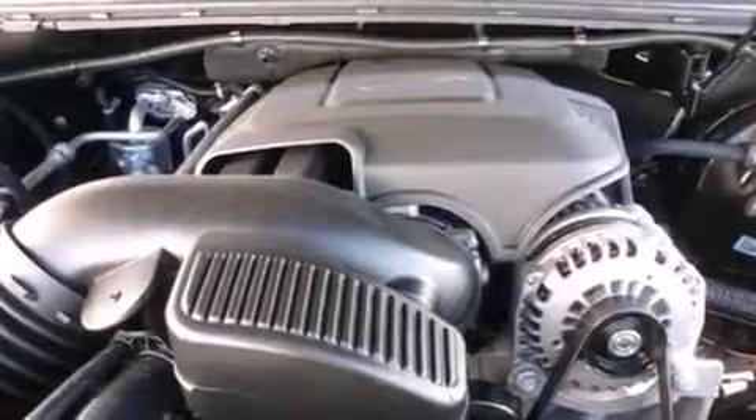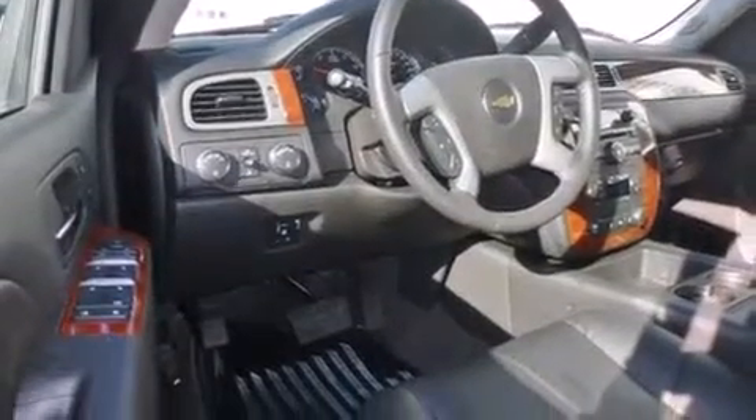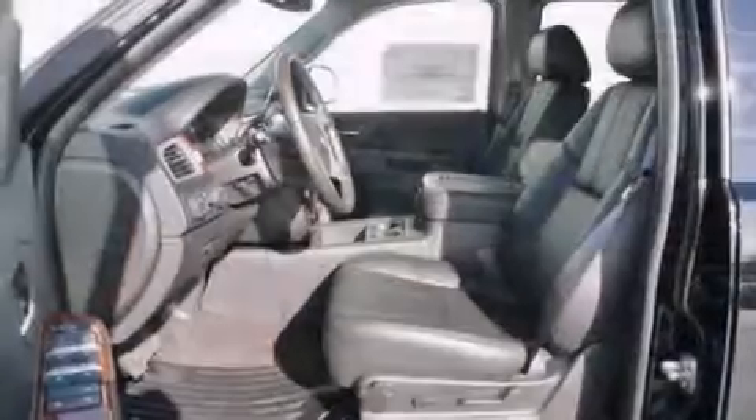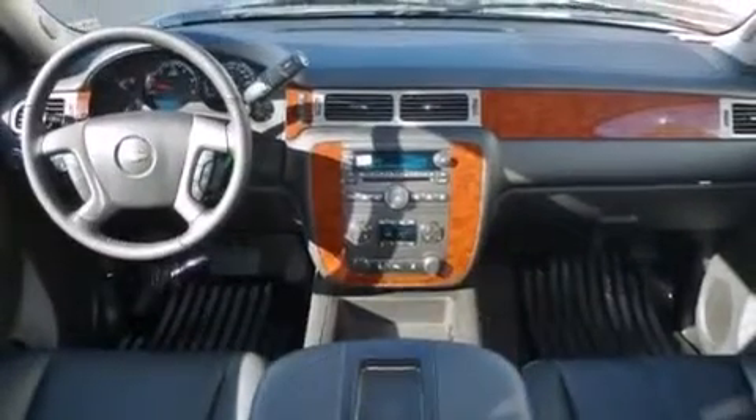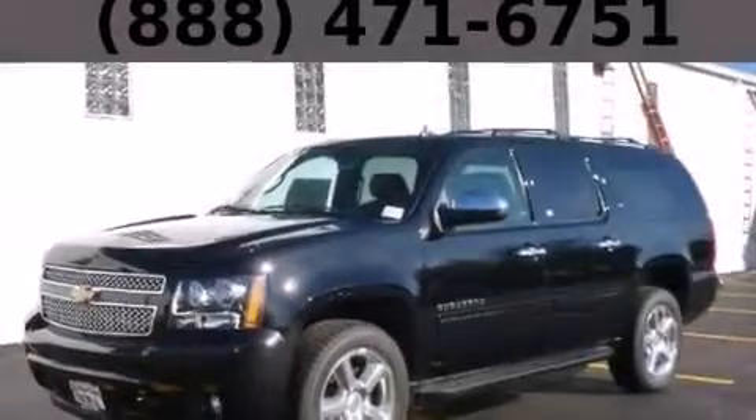The following features are also included: a DVD video player, a low-tire pressure indicator, cruise control, a passenger side airbag, latch-ready child seat anchors, an unattended headlight warning chime, steering wheel mounted controls, an anti-lock braking system, a keyless entry system, and a trailer brake controller.